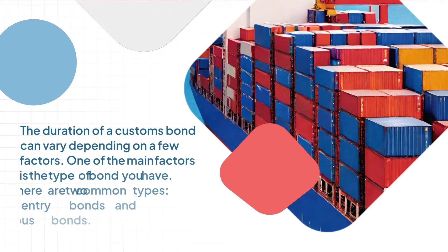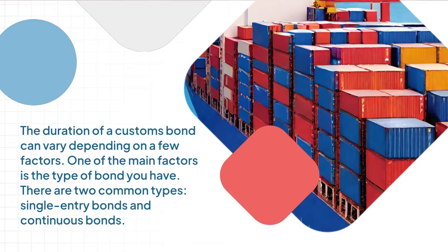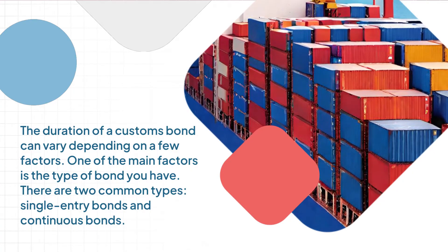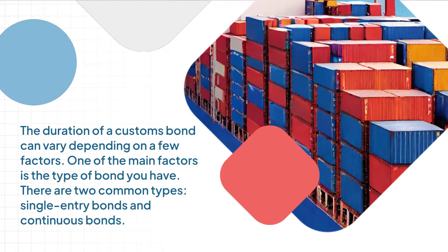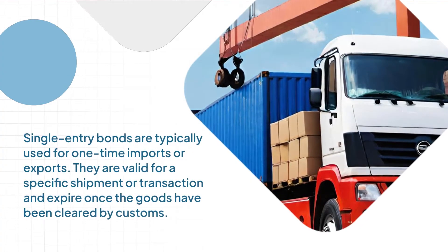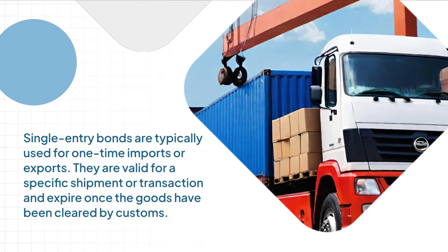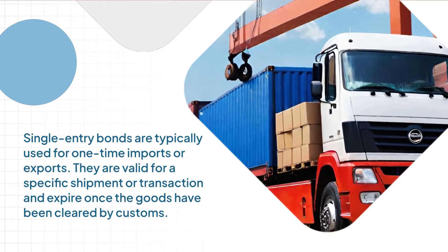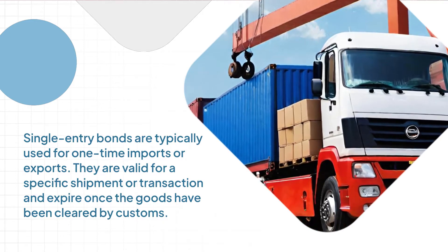The duration of a customs bond can vary depending on a few factors. One of the main factors is the type of bond you have. There are two common types: single-entry bonds and continuous bonds. Single-entry bonds are typically used for one-time imports or exports. They are valid for a specific shipment or transaction and expire once the goods have been cleared by customs.